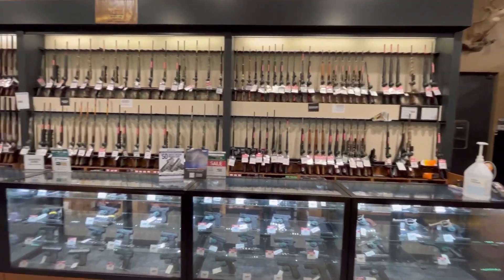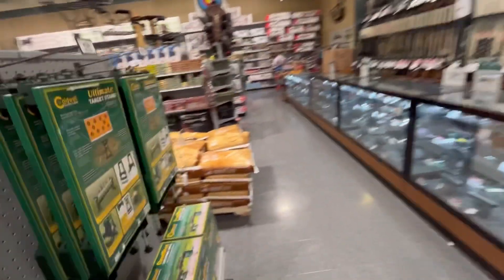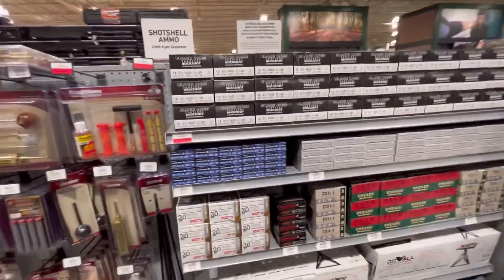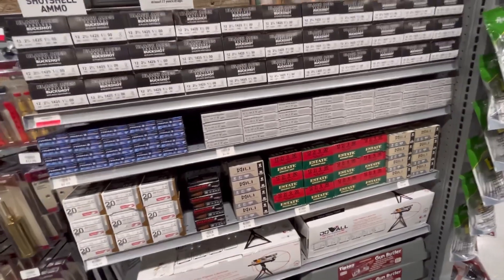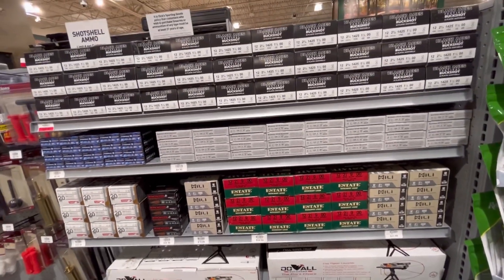They still have their guns here, mostly rifles. This is the other side — more shotgun shells: buckshot, Winchester, Mili, Vanilla, Estate, Black Aces.